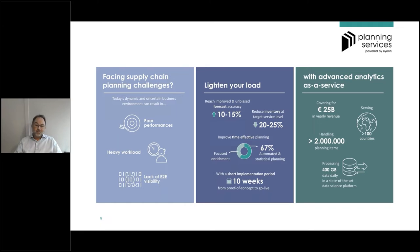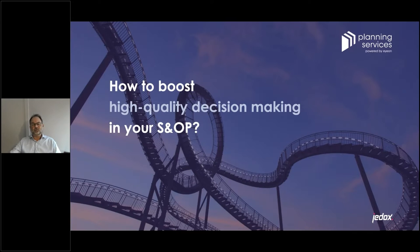We have already offered this kind of service for many years. Reflecting on the past year, we are covering 25 billion in yearly revenue, handling millions of planning items, covering sales in over 100 countries, and on a daily basis processing a huge amount of data. That, in short, is about planning services as one of the pillars of IOM.